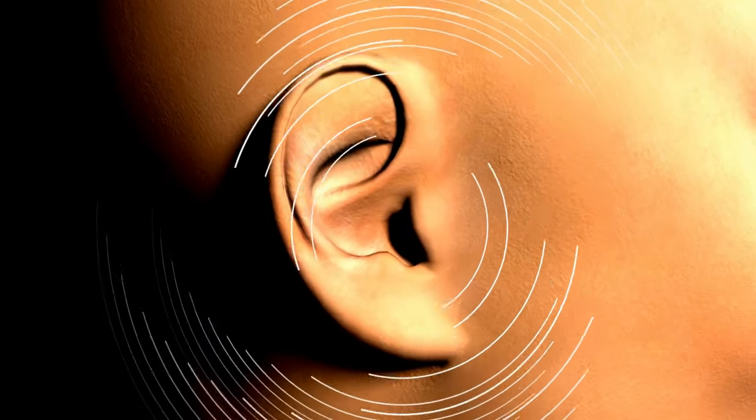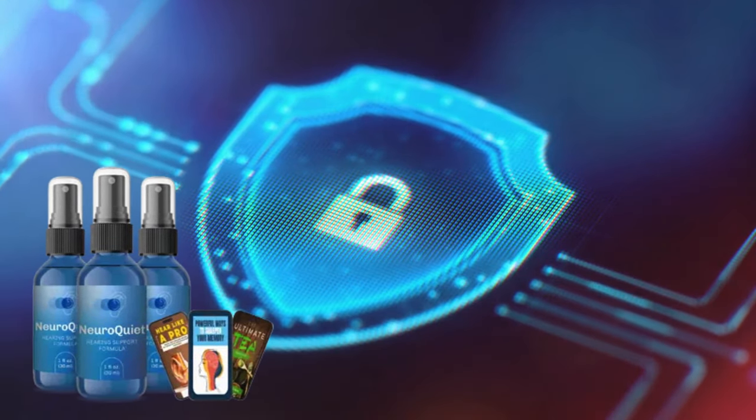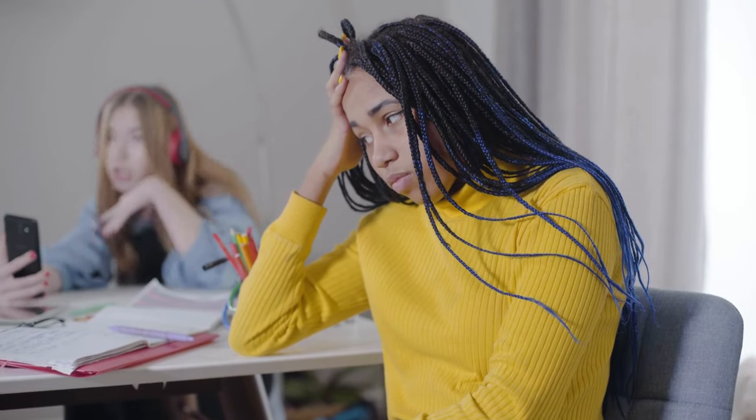Many users report much clearer hearing and no longer experience auditory discomfort after using NeuroQuiet. It supports the natural mechanisms that preserve your hearing. NeuroQuiet acts as a true shield, strengthening auditory health and preventing future problems. If you struggle with a lack of focus, NeuroQuiet is designed to optimize your cognitive capacity — ideal for those who want to be more productive and keep their minds sharp.